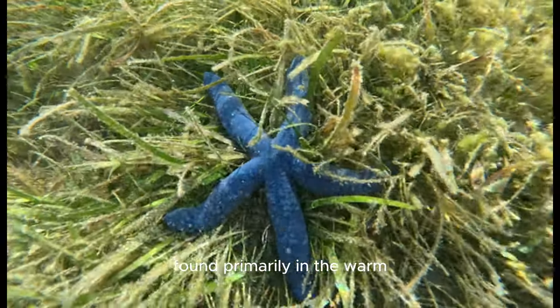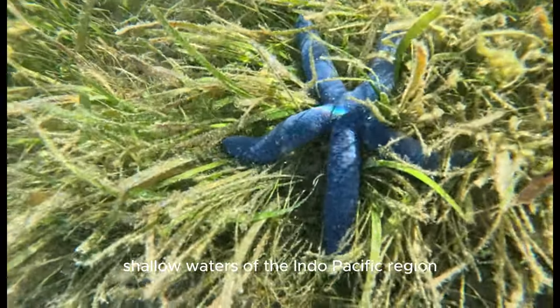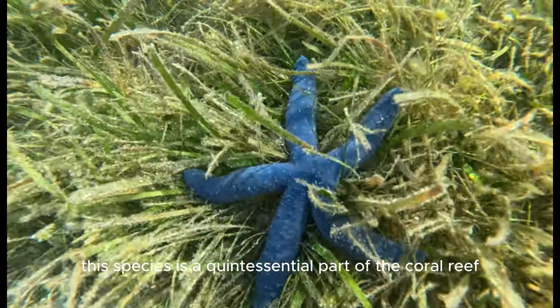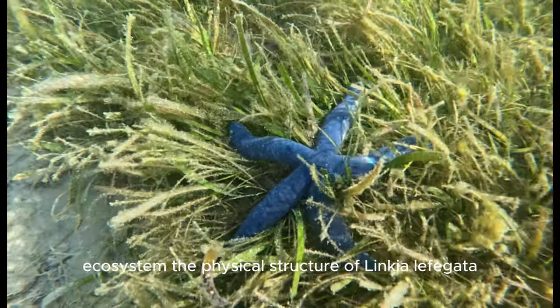Found primarily in the warm, shallow waters of the Indo-Pacific region, including the Philippines, this species is a quintessential part of the coral reef ecosystem.